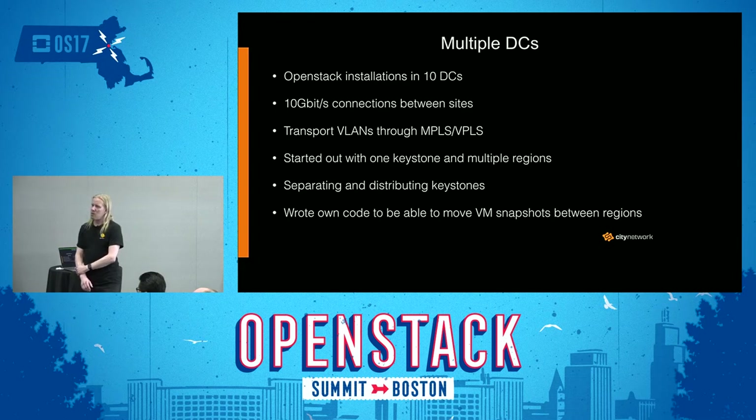We have written some custom code to be able to move virtual machine snapshots between regions. This code is pretty specialized, unfortunately, so we haven't been able to commit it upstream, but that's something we might do later on.